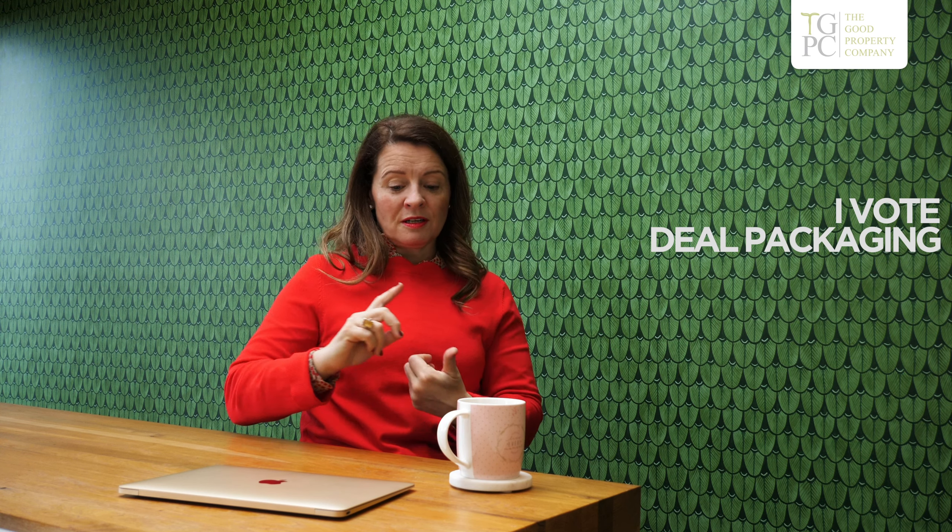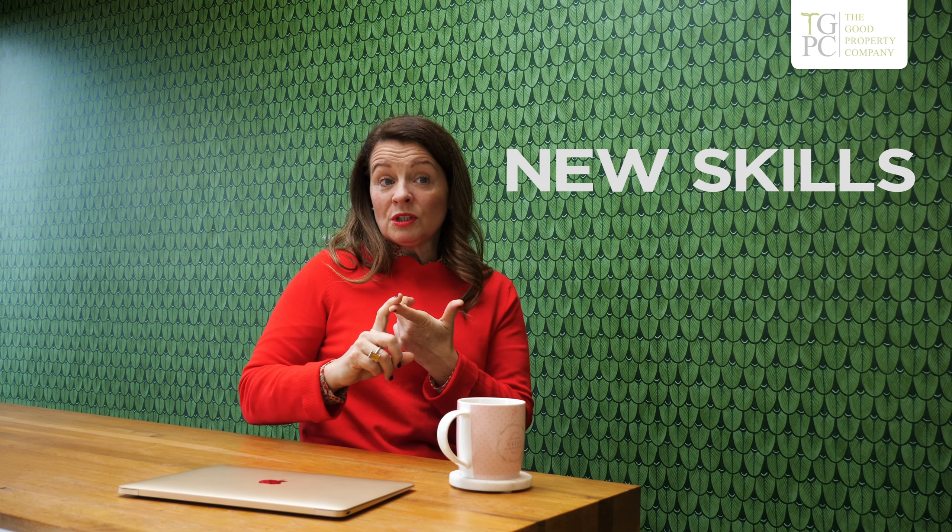And me, I vote deal packaging. Number one, it's fast — you get a lot of money quickly. We used to charge 5%. Number two, you learn your skills: you're sourcing discounted deals, you're working with investors, you're learning how to get it over the line, you're then putting them together. And then you're taking in very big lump sums of money. Guess what? That buys all the property.